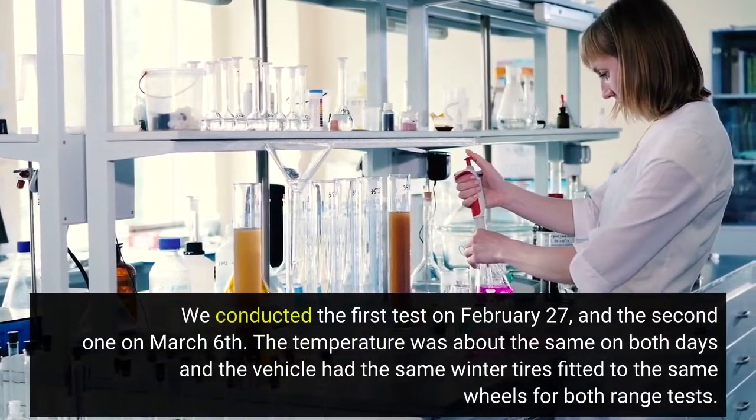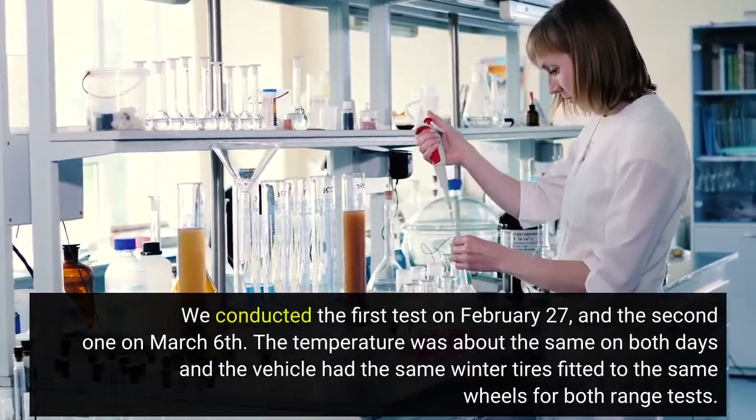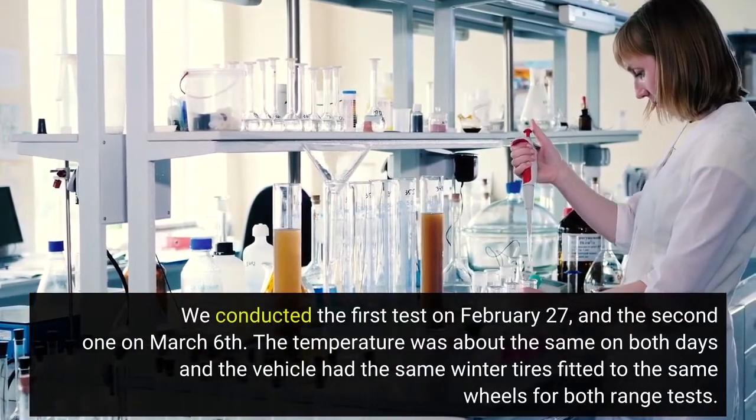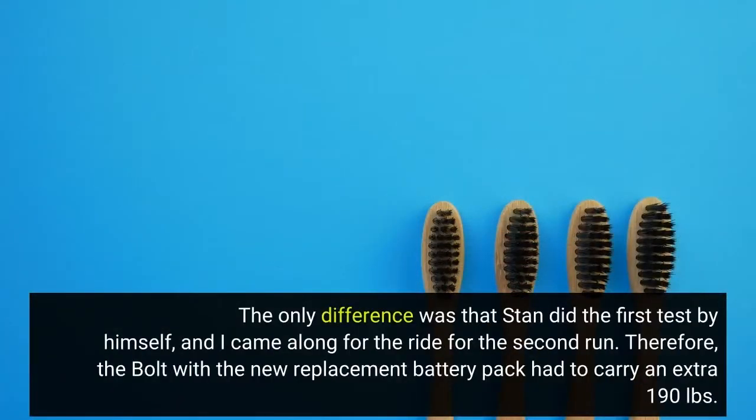The temperature was about the same on both days, and the vehicle had the same winter tires fitted to the same wheels for both range tests. The only difference was that Stan did the first test by himself, and I came along for the ride for the second run. Therefore, the Bolt with the new replacement battery pack had to carry an extra 190 lbs.